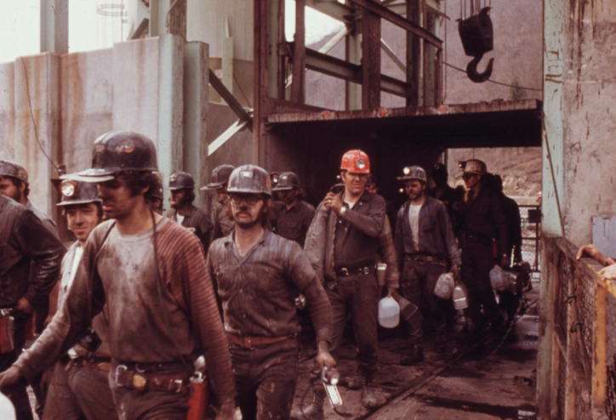Mineworkers used rodents and birds underground to track the amount of concentrated carbon monoxide in the shafts. Small animals were more sensitive to danger. Miners kept an eye on mice and their strange behavior such as becoming lethargic or, on the contrary, making their way out of the shaft at top speed, which was a sign of upcoming trouble.